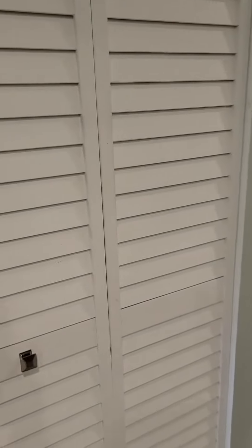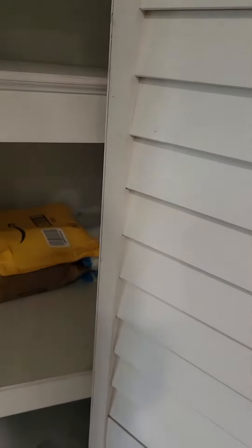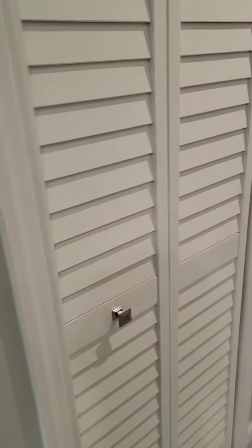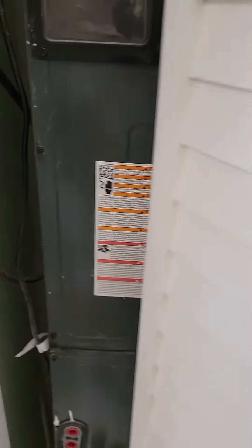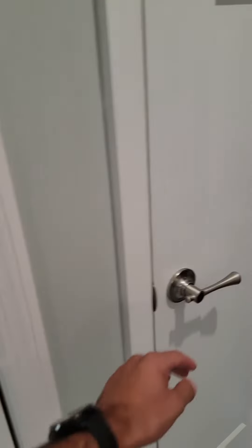Soft-close drawers, pantry, and it looks like a towel closet.